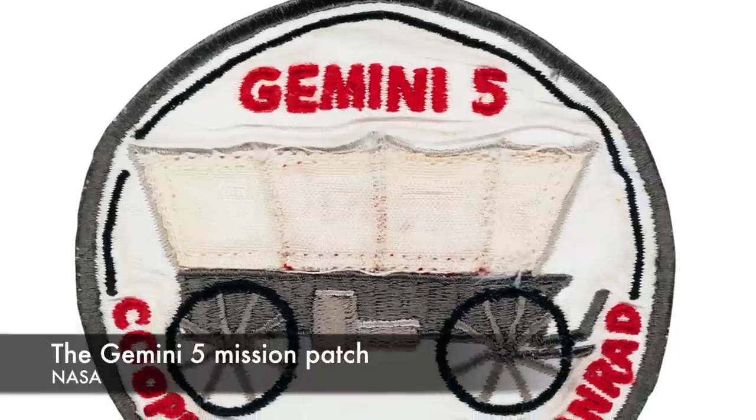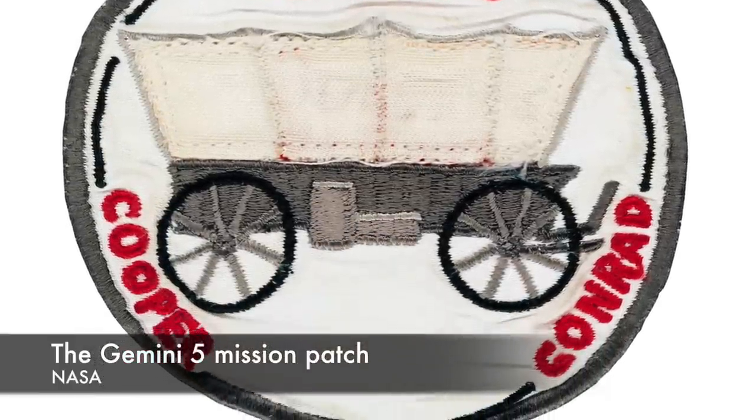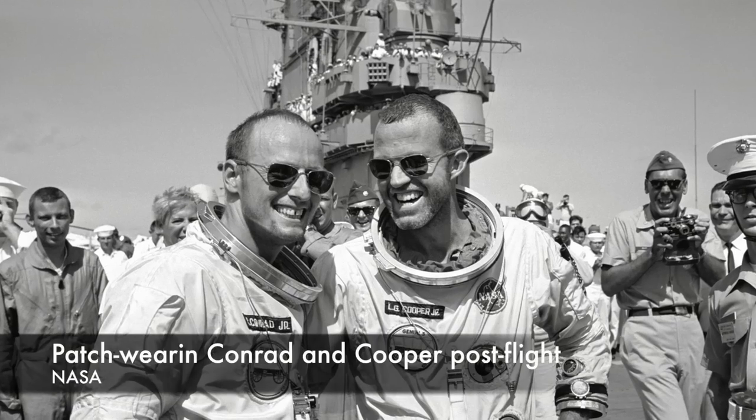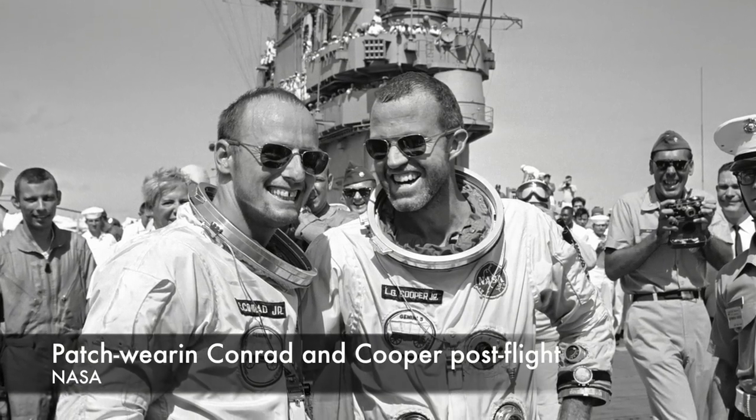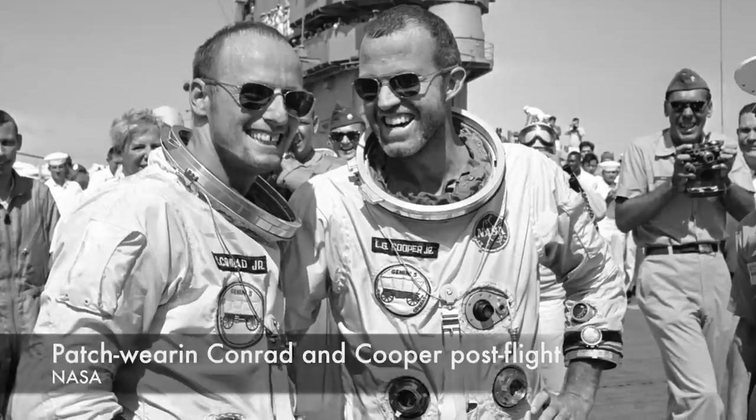He took the idea directly to NASA Administrator Jim Webb, who approved the patch but not the motto. He said it would give the public the idea that, if the mission were cut short for any reason, it would be a bust — something NASA really didn't need in 1965 when it was closing in on that lunar landing deadline.